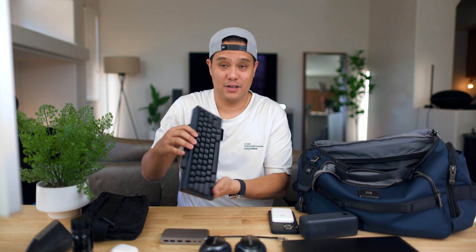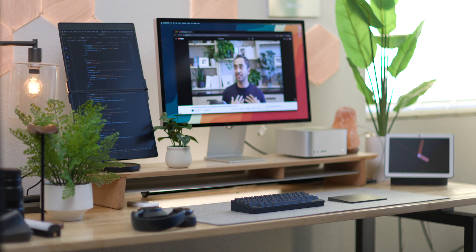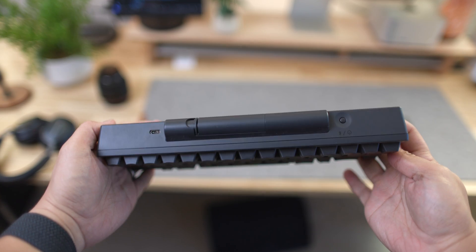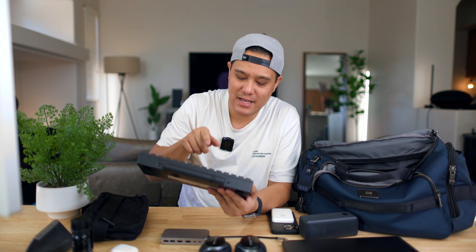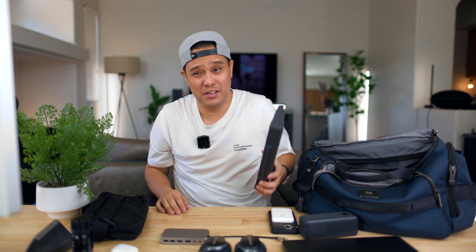I also bring my HHKB Happy Hacking Keyboard. This is a pricey keyboard — around $300 — but it's been great. Typing on it is amazing; it feels great. I prefer using an external keyboard over the MacBook keyboard. It is battery-powered, meaning you put batteries inside. This is the Type S Hybrid Happy Hacking Keyboard version. I actually have about three of these — shout out to HHKB for sending this to me about three years ago.